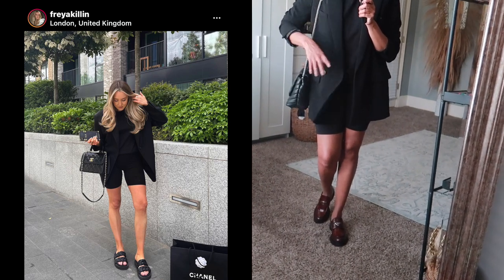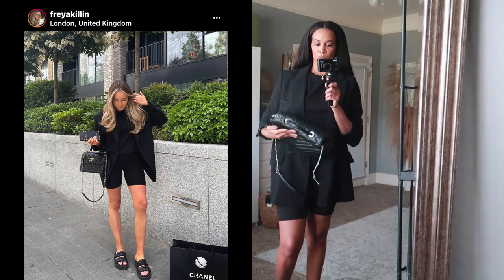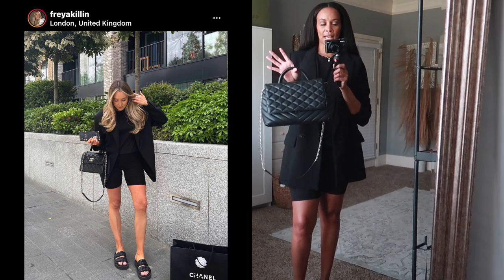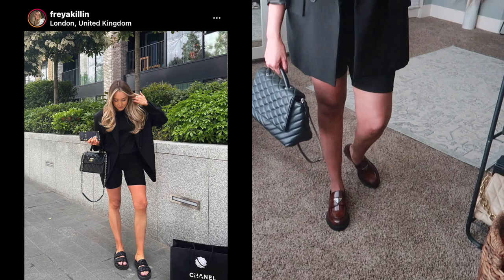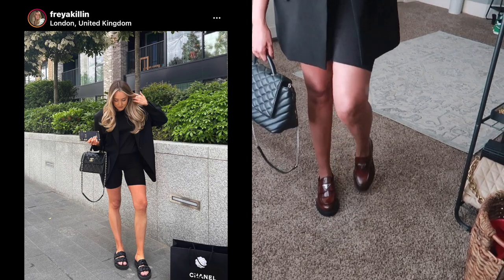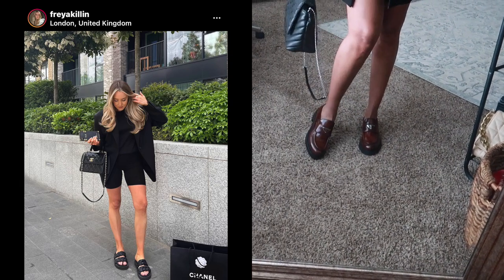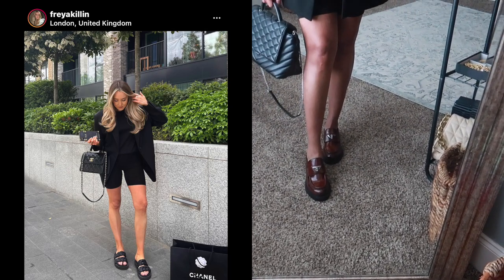I also have on some black biker shorts — in the inspo pic she had some too. In the inspo pic she has a Chanel bag; I don't have one, but I have this bag that I think is from Zara or Mango — it gives kind of YSL/Chanel vibes. For shoes I put on my Prada loafers instead of sandals because I thought it looked really chic, and I haven't worn these yet — they're in this brown color to break up all the black a bit.